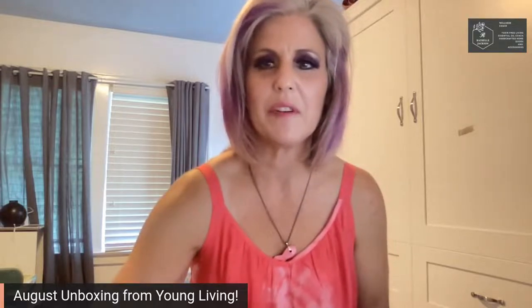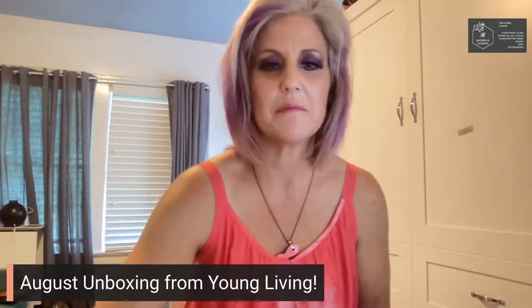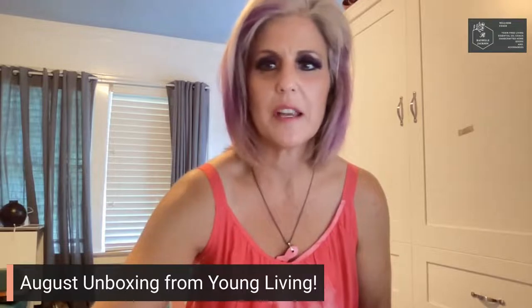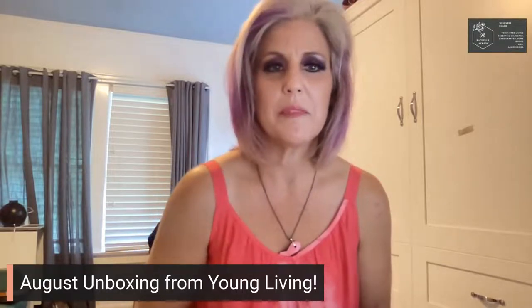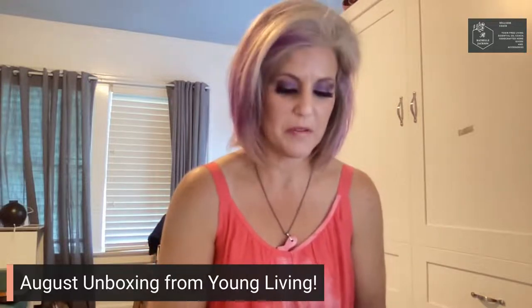So to back up, I'm Rochelle Jackson. I'm your wellness coach, your non-toxic lifestyle coach, your essential oil educator. And if you're watching live, please put hashtag live so that I might be able to see that you're on and I can chat with you. And if you're on a replay, hashtag replay and your name and where you're coming in from.